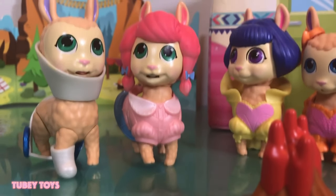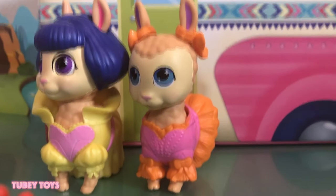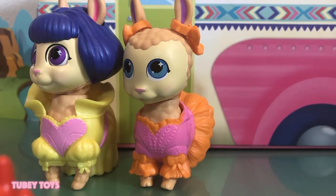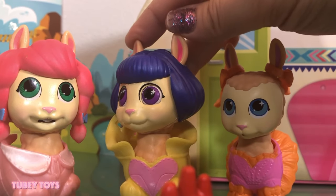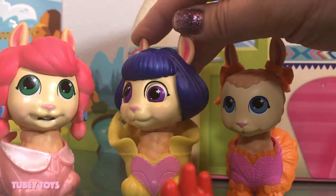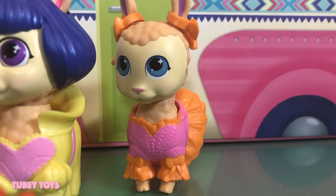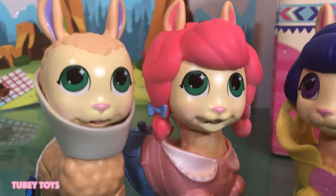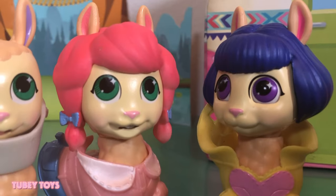Gather round, gather round. What is it, Dolly? What is it? Why did I have to get up from my beauty sleep? I was sleeping and now I'm all awake. This better be good, Dolly. Save the drama for your mama. Like we haven't heard that one before, Dolly. Stop making googly eyes at me. What is it already? I'm getting angry and you know what happens when I get angry. We have a fire that we have to keep going.